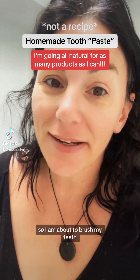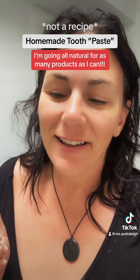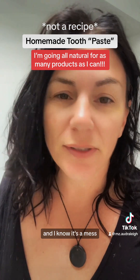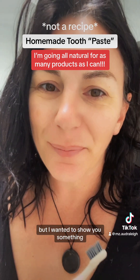Good morning guys. I am about to brush my teeth but I wanted to show you something. You're following along with me on my hair care journey and I know it's a mess — I just woke up, just got out of bed, but I wanted to show you something.